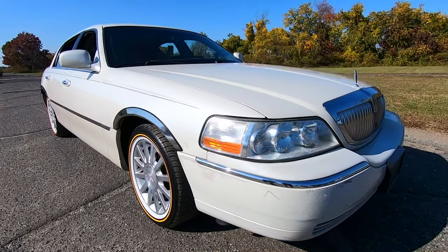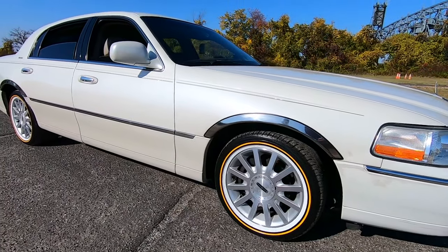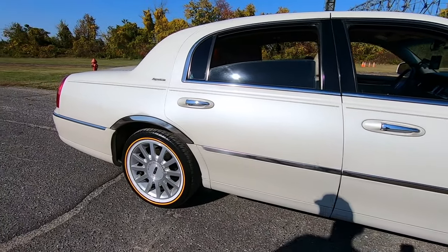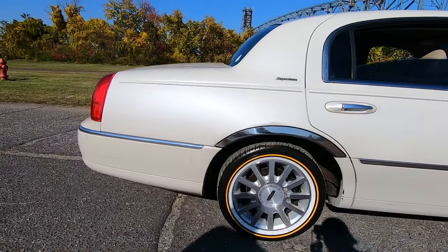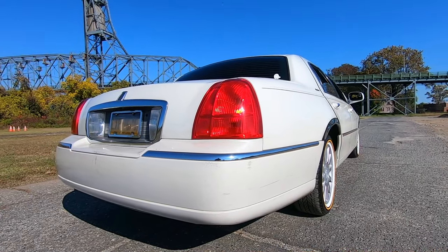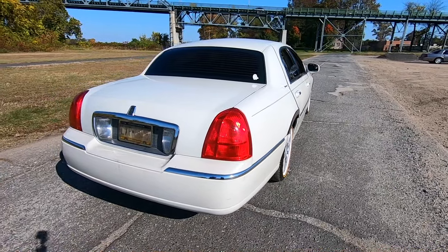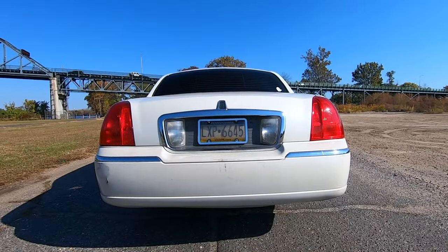It has 205,000 miles on it. I bought it in late 2022. Where did you buy this car? Philadelphia — Philly, that's where I'm from. How long have you had it? Probably about a year and a half. What made you get a Lincoln and not a Toyota Camry? Well, I grew up with Lincoln Town Cars. My dad used to own a limousine company, so it runs in the blood.